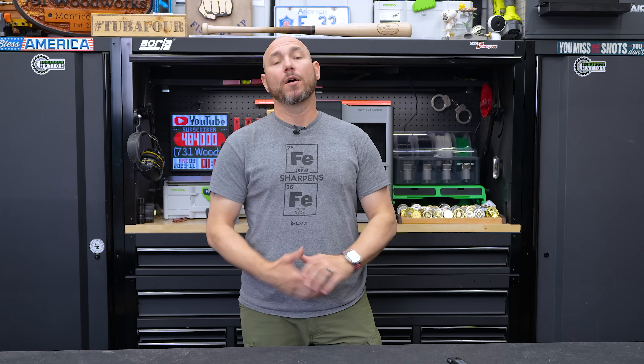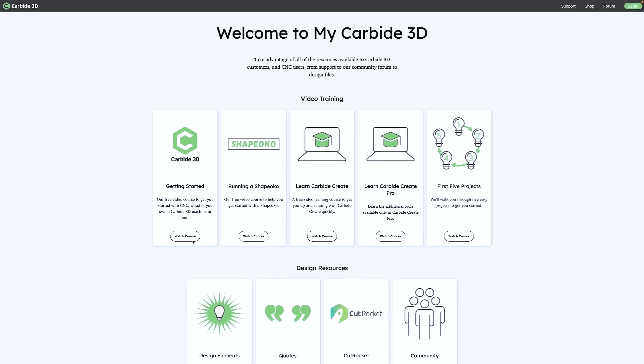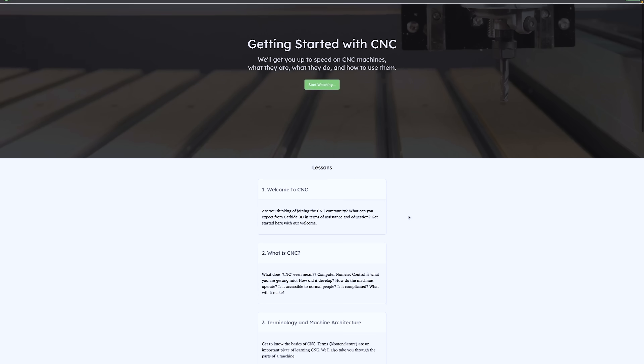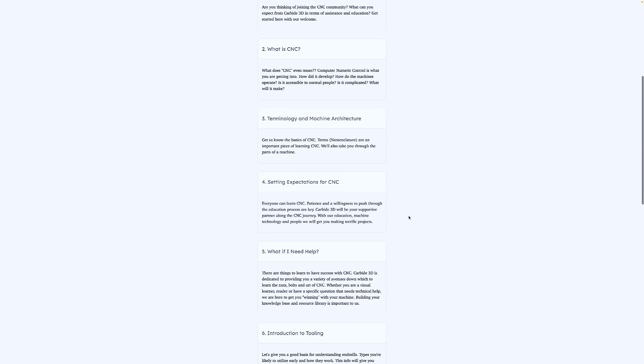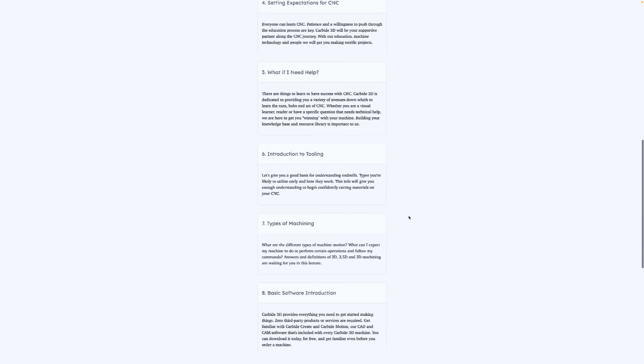If you get a Shapeoko CNC, they have free trainings at my.carbide3d.com. It takes you through your first five projects — very simple. That wasn't there when I started, so I'm glad they have that available now. The barrier of entry is lower than it was even two years ago when I started. It's just getting easier and easier with time.